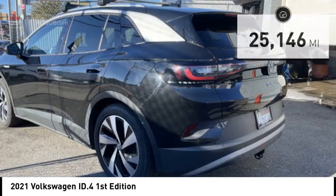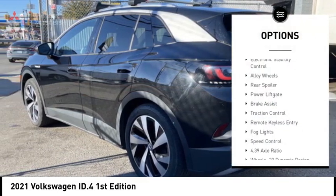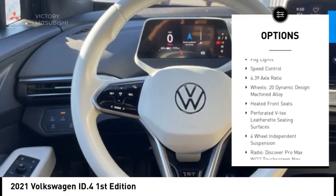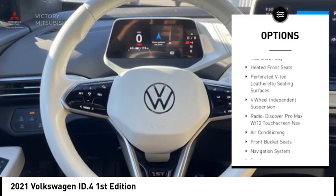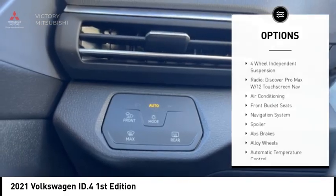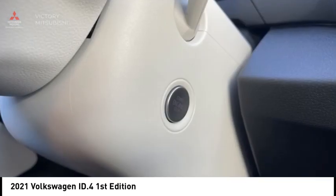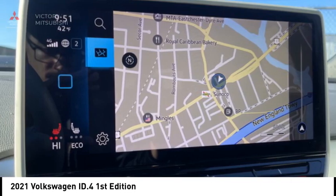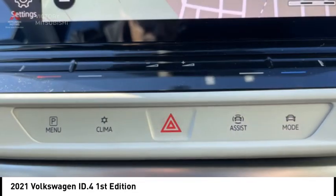Here are some of this vehicle's great options: rain sensing wipers, electronic stability control, alloy wheels, rear spoiler, power lift gate, brake assist, traction control, remote keyless entry, fog lights, and speed control. If you like it online, you'll love it in your driveway. Take it for a spin today.